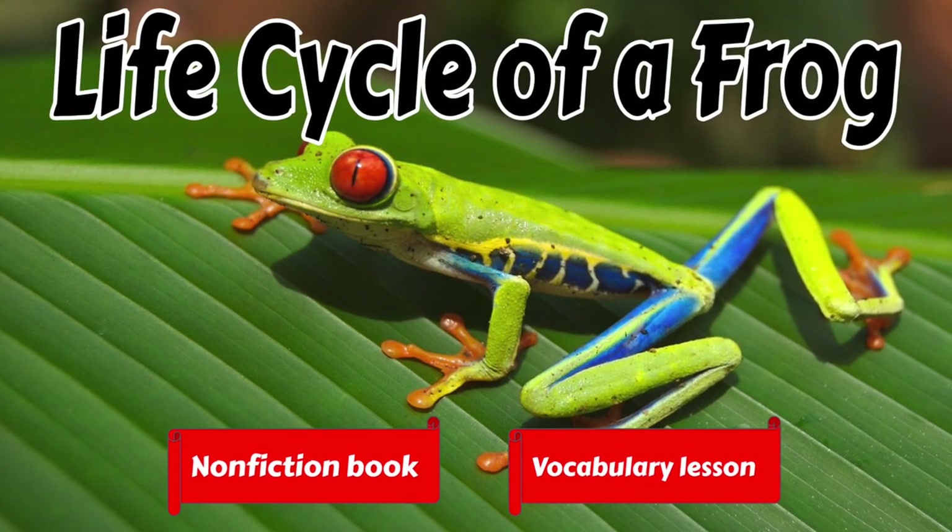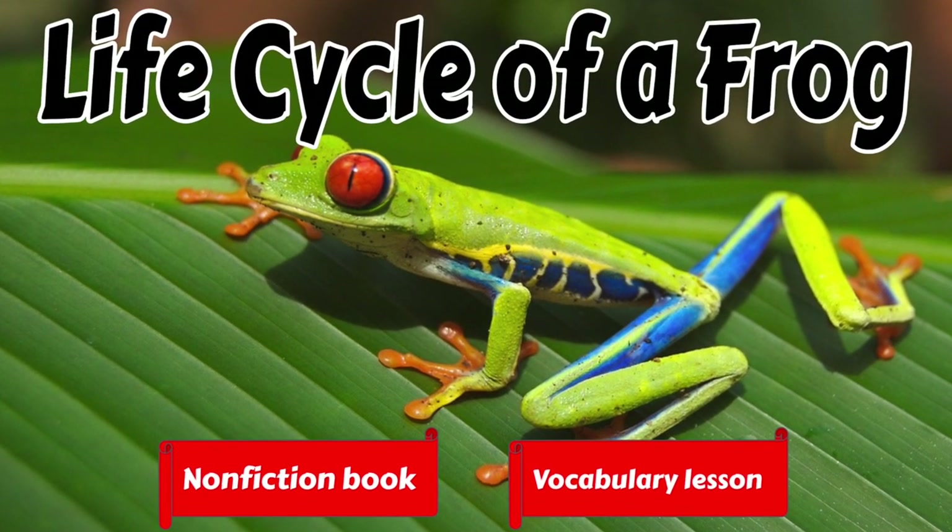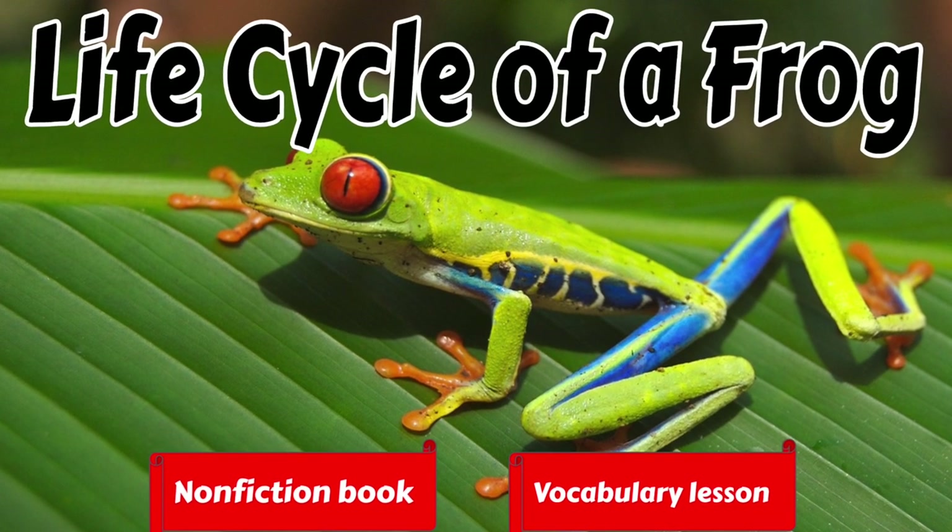What's up readers, it's Mr. Corder. Today we're going to read a story about the life cycle of a frog.